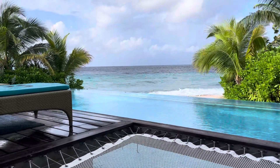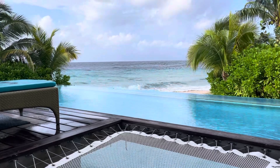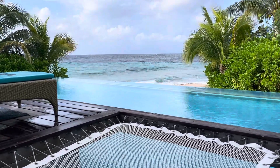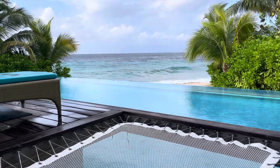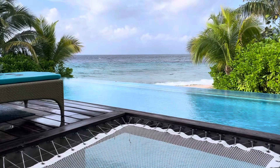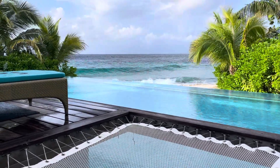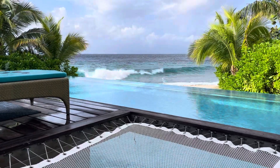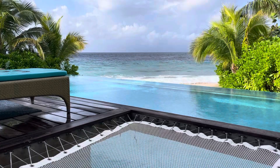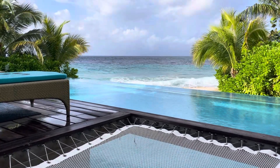It's the Wondering Canucks and we are at Sandals Royal Curacao. We have switched rooms and now are in a beachfront bungalow with an infinity pool in front of us. It's been fun just watching the wave action with the infinity pool in the foreground. So we thought we'd bring you some wave moments.